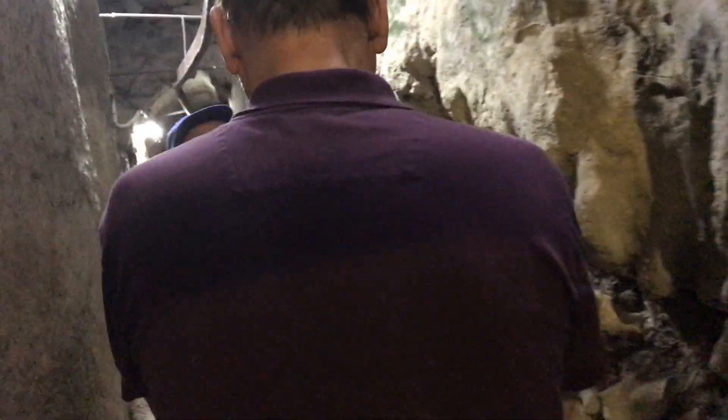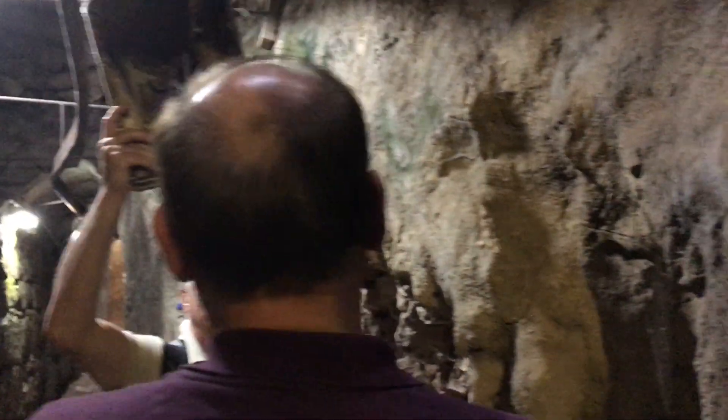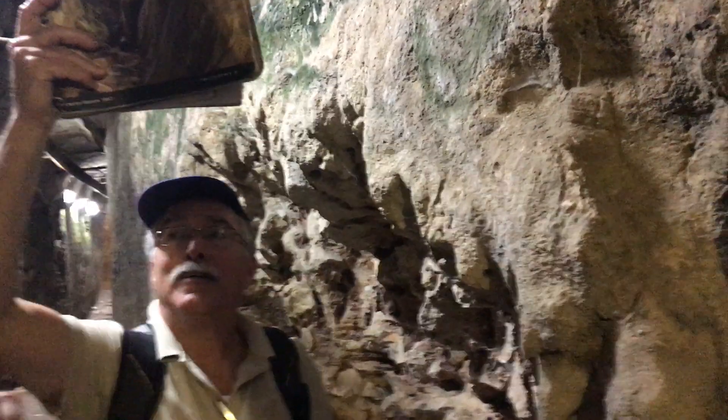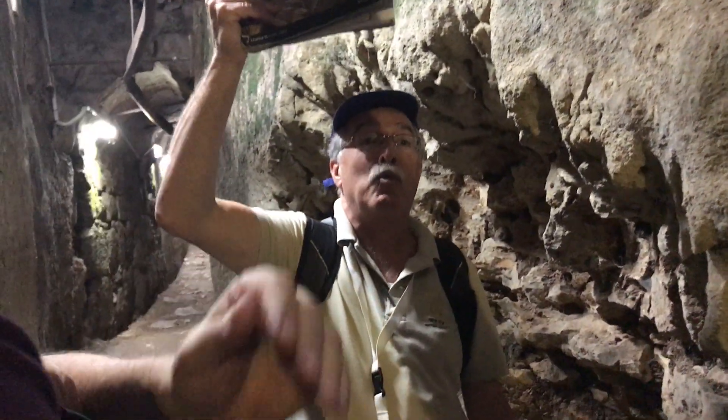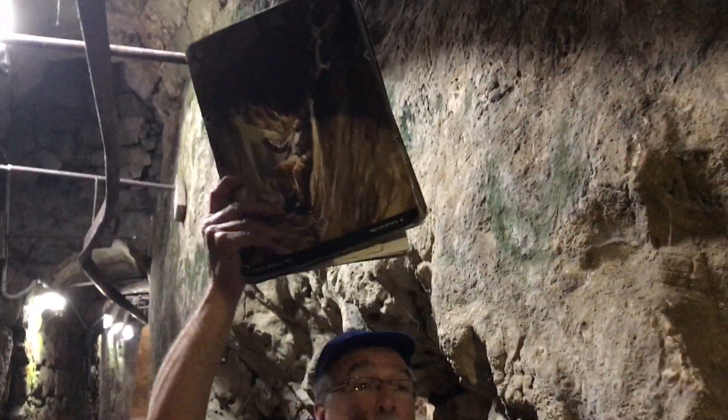We're going to be right there — at the Western Wall! Here's the rail; I think I see it. Do you see it? Right here! Michael, Ted, do you see it?